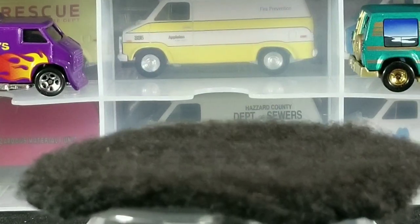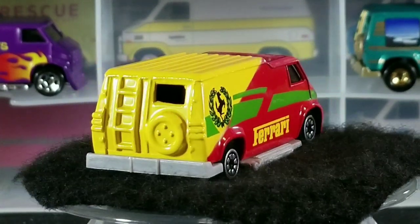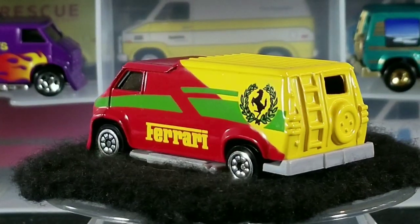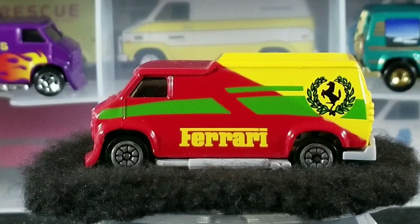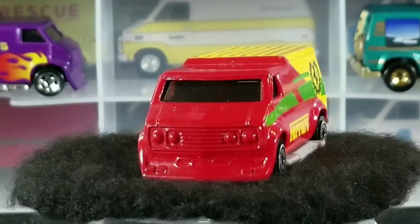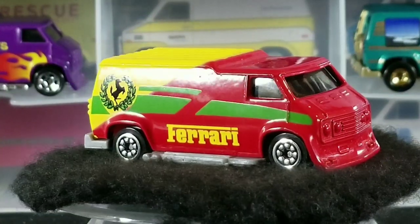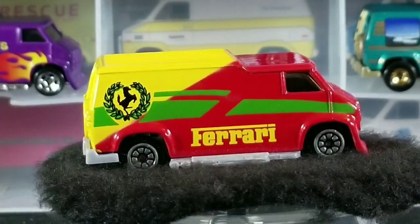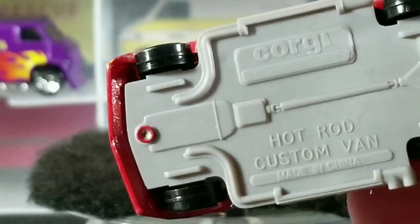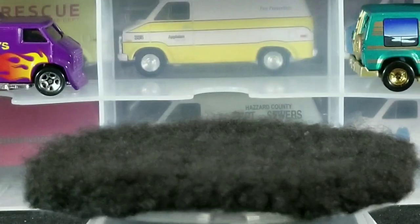Next up we have a really cool one — another awesome race version. This is the red, yellow, and green Ferrari, and this is a set exclusive. I know for a fact because I had to buy the set to get this one. It was another big huge pack with multiple vehicles, little plastic cones, little driver figurines, little signs and stuff. This one was made in China and released around 1993. Really cool Ferrari version.